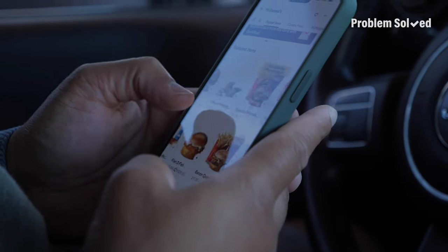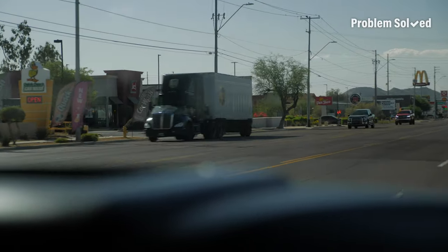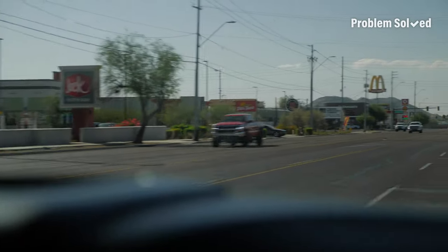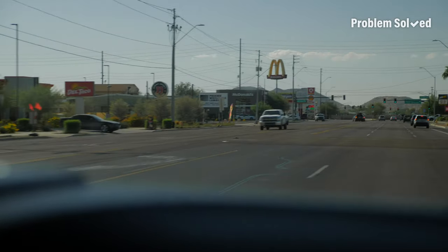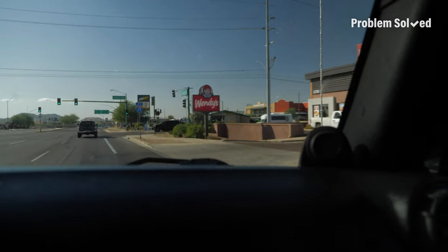They also had an option to order on the app and then pick up. McDonald's was already convenient and now they're trying to make it even more convenient. I like to call this the food court or fast food alley. There is a Jack in the Box, a Del Taco, a Jimmy John's, a McDonald's, a Subway, a Wendy's, and an Arby's. All your heart's desires.